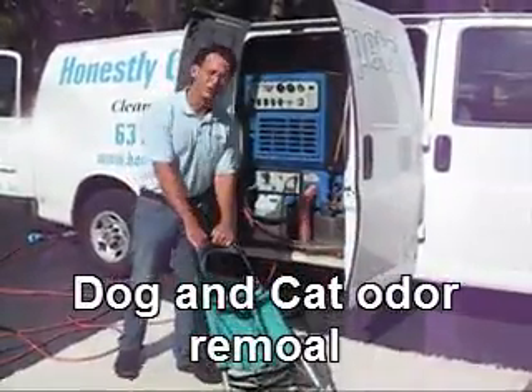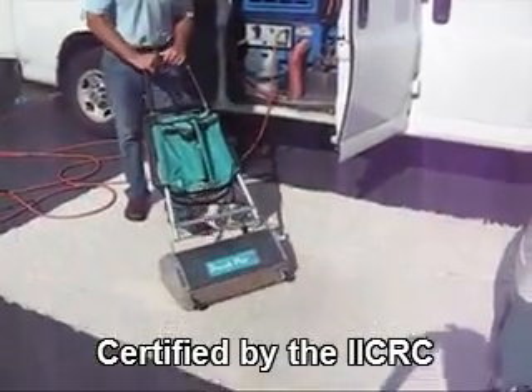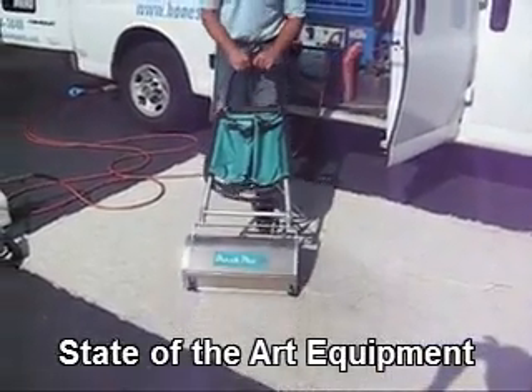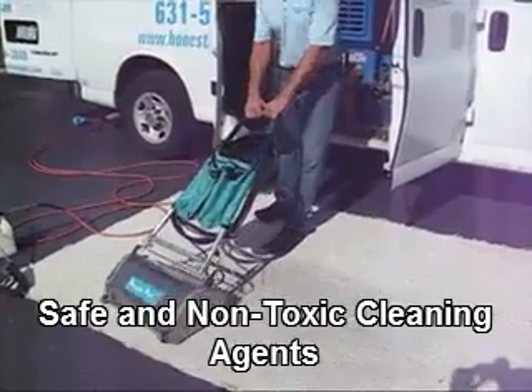This is our brush truck. For bigger jobs or jobs with more severe soiling problems, we use our brush truck. This 67-pound machine really helps in the agitation process and loosening up the soil in the carpet fibers.